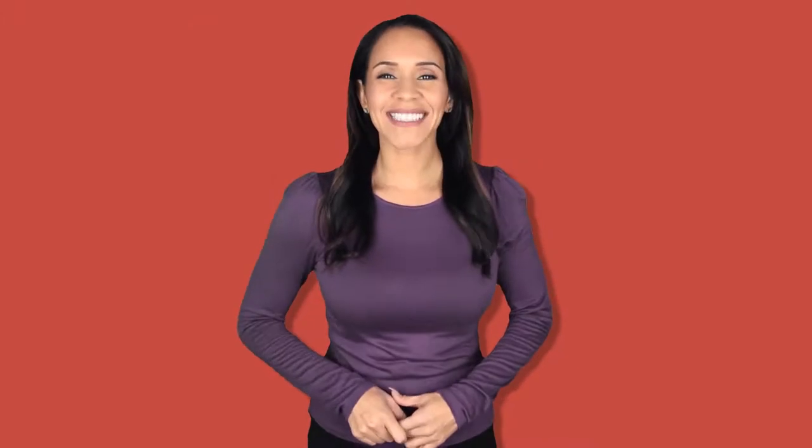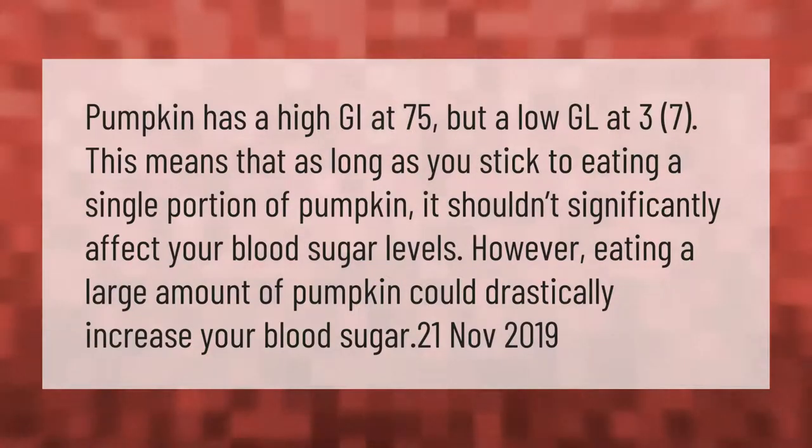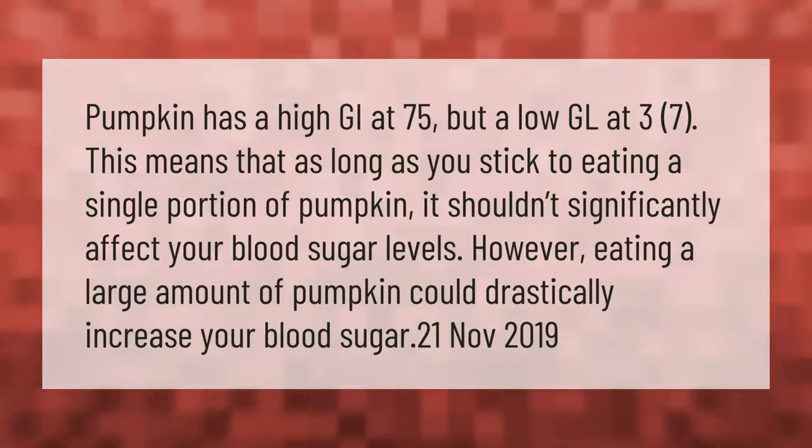Pumpkin has a high glycemic index (GI) at 75, but a low glycemic load (GL) at 3.7. This means that as long as you stick to eating a single portion of pumpkin, it shouldn't significantly affect your blood sugar levels. However, eating a large amount of pumpkin could drastically increase your blood sugar.